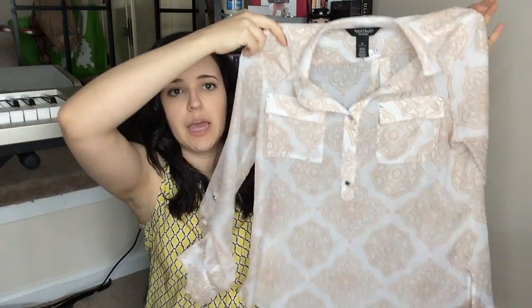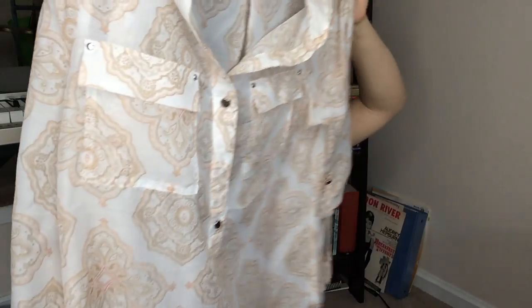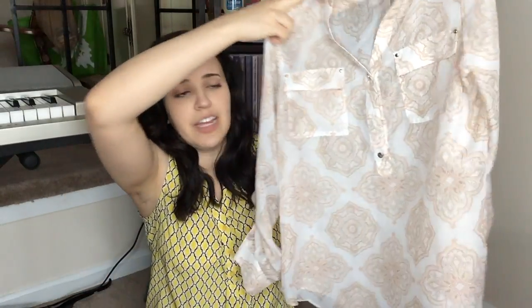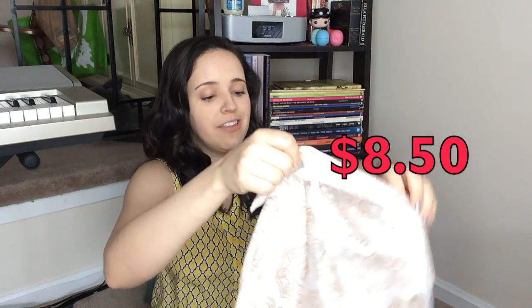It's one of those tops where you wear a camisole underneath it. As you can see, it's my favorite color — it's got a pale pinkish, almost peach color and it's got nice pockets in the front. I can wear this with anything from leggings and jeans. Fun fact, I used to work at White House Black Market and I remember seeing this on the shelf. This retailed for $68 — I remember this because it was in a certain summer line. I got it for $8.50, which I didn't think was bad at all.